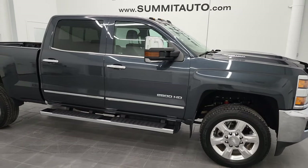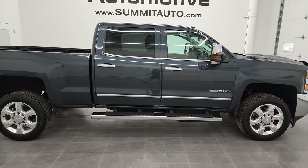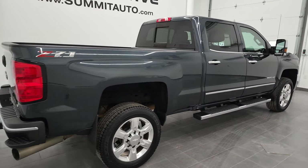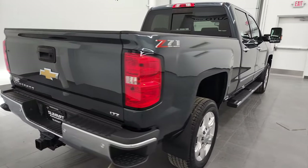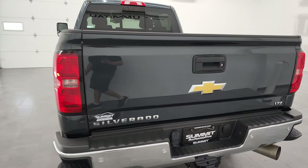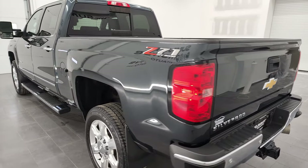Hey, this is Brett, and this 2018 Chevy Silverado 2500 Crew Cab Short Box LTZ is stock number 13067Z. I am here at Summit Automotive in Fond du Lac, Wisconsin, your new and used heavy-duty truck headquarters.